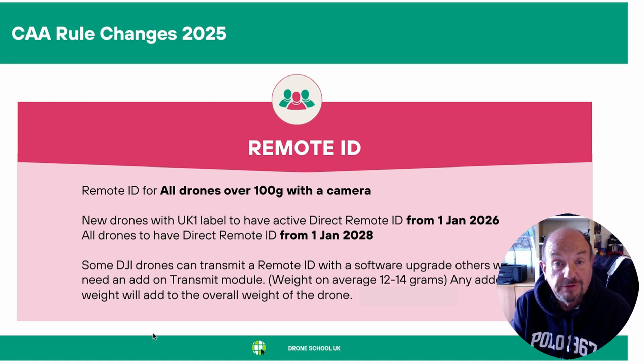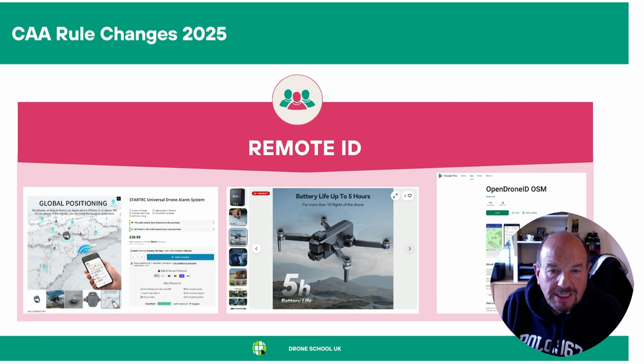Other drones will have to have some form of transmitting remote ID device attached to them, normally adding between 12 and 14 grams to the weight of the drone — which could push the drone over the 250 gram key drone weight. The CAA want a hybrid network, which is a combination of a direct remote ID and a network ID. But the system is expensive and no funding has been achieved or promised so far, so it won't come in very quickly. It'll be the direct remote ID that's used first.